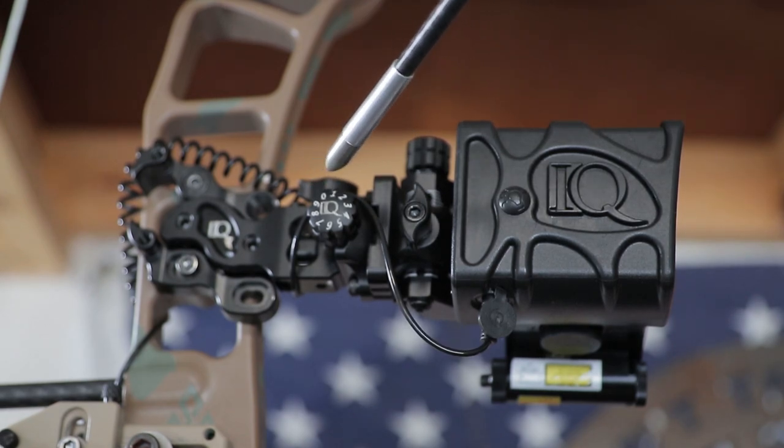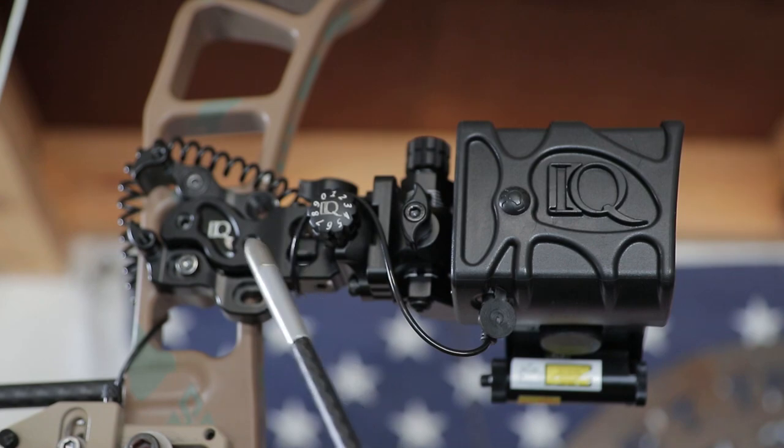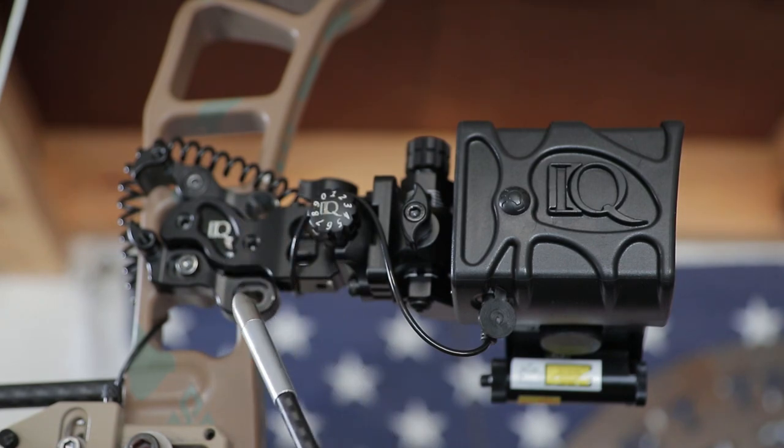Basically what you do is loosen these, which allows you to turn this one for windage and this one for elevation — they are micro-adjustable. So you can see it has markings around there that allow you to click and adjust those settings. They work very well — very positive click, very good feedback.